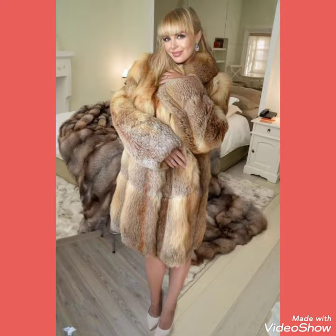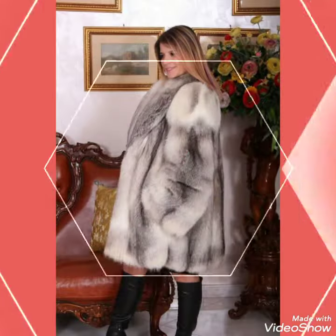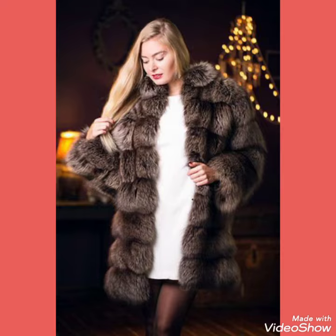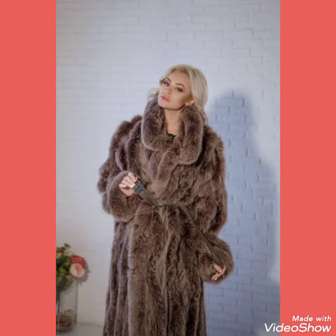Friends, I always bring new and useful content for you, so don't forget to like and share my videos. Also don't forget to give your feedback in the comment section and tell me which content I should be using in my next video.